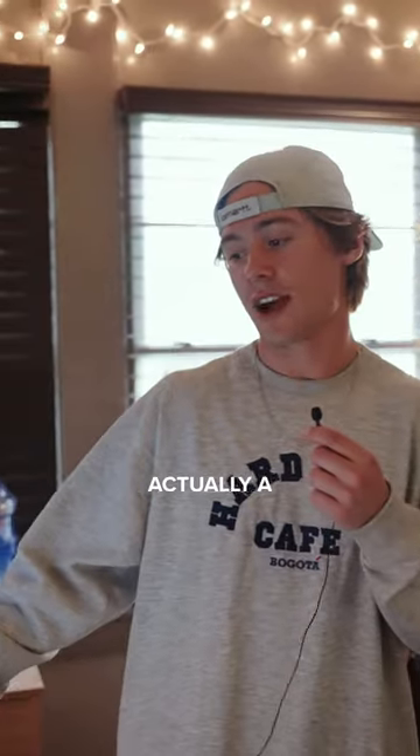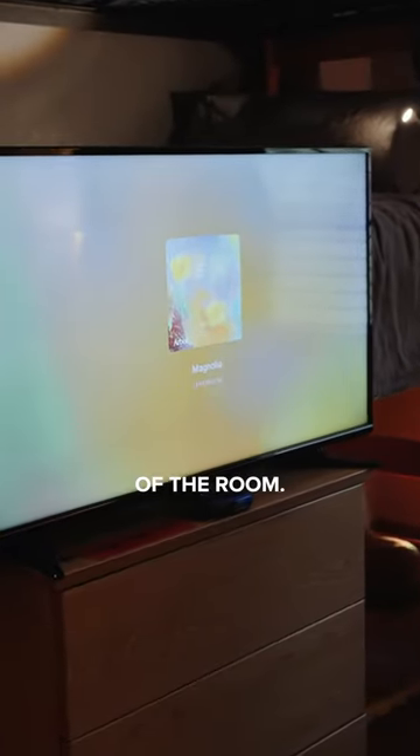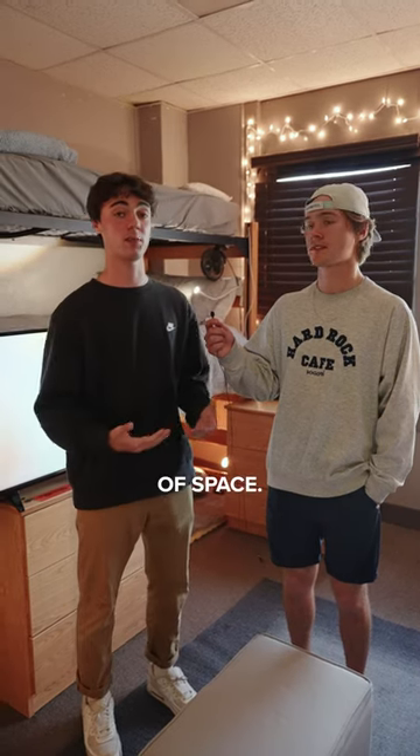Yeah, this TV was actually a this semester pickup. We got it for a steal and it really just adds to the vibe of the room. Yeah, so another one of our favorite parts of the room is the bunk bed. It was a huge plus. We'd have room for the couch in the living area, so having the bunk bed leaves a lot of space.